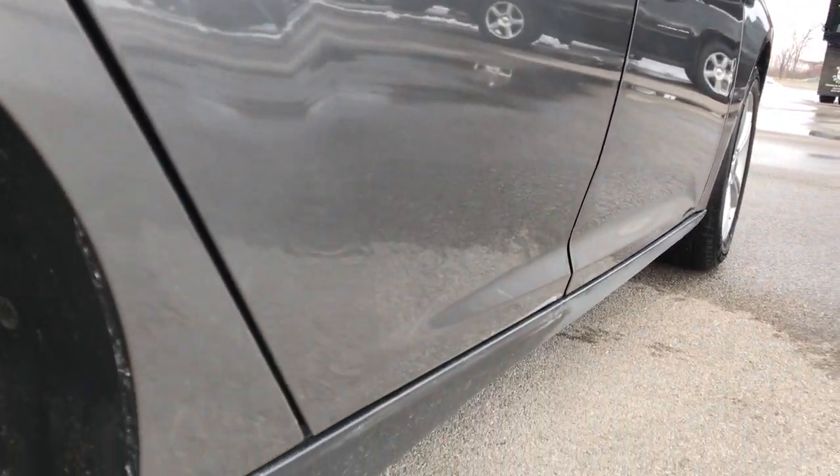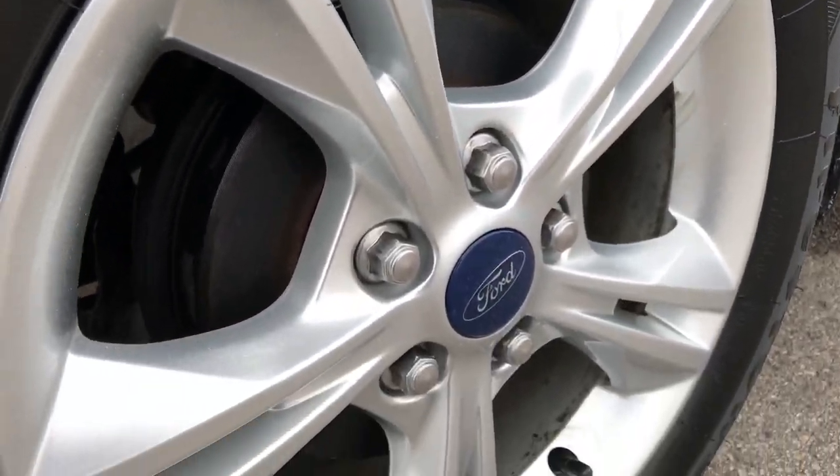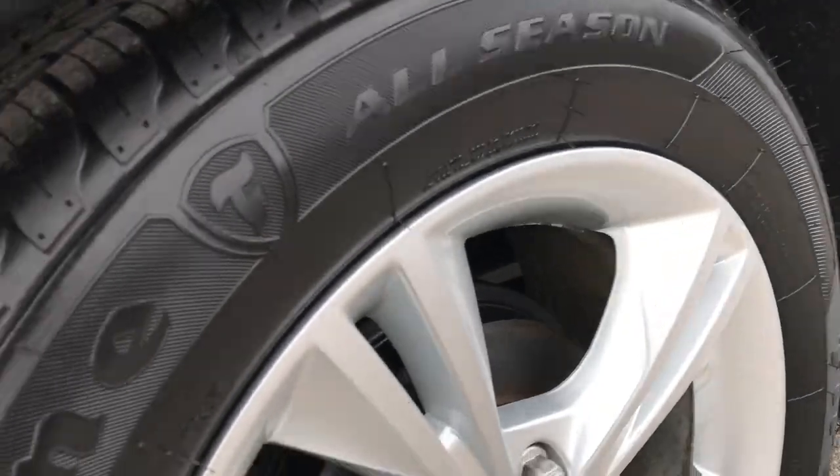We want to make sure you get the most accurate representation of the vehicles possible, so that when you get here, there are absolutely no surprises and you'll be 100% ready to go.